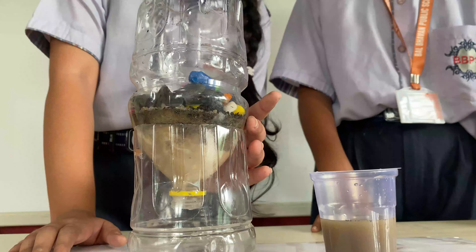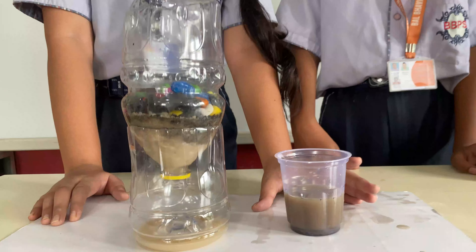A bottle, some pebbles, charcoal, sand, cotton, and some dirty water.